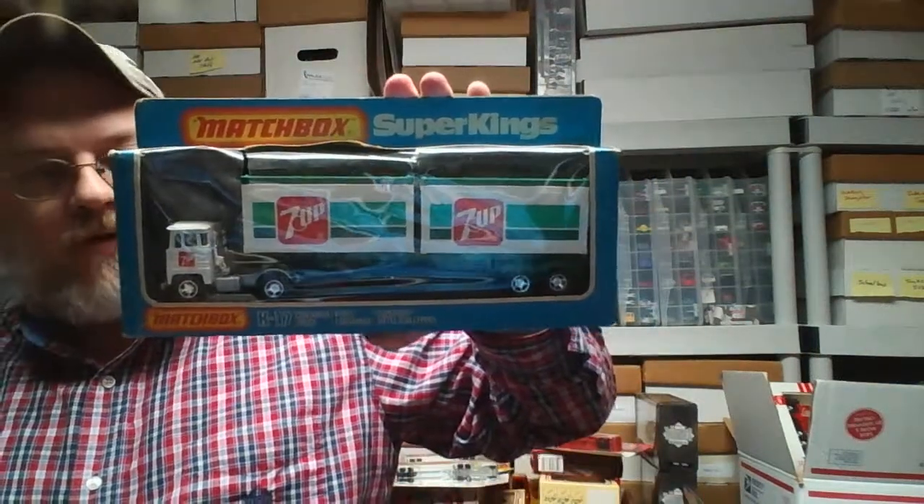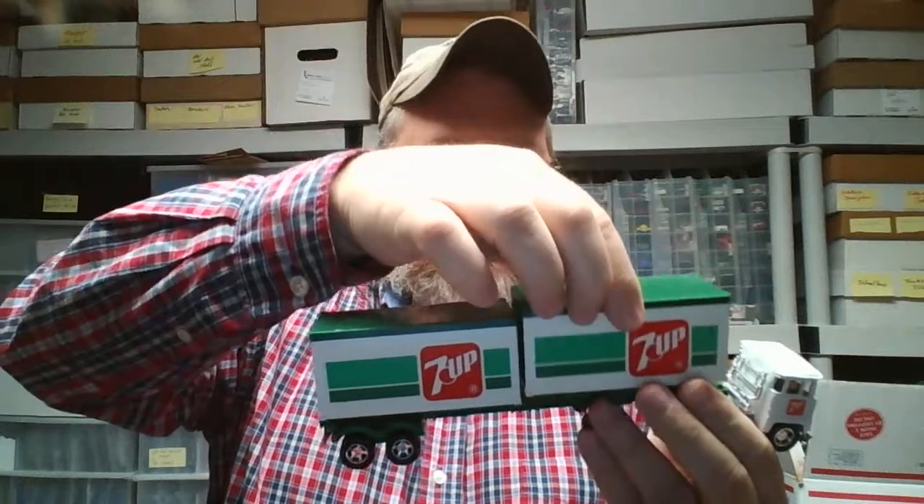Got this Matchbox Super Kings 7-Up truck. This one here has got a really torn-up box. I have a few others in better condition, so we're gonna open one of these up and take a closer look at it. Hopefully you've hung with me through this video — those that tuned out early don't get to see this cool rig unveiled. The cargo boxes come off — let's sit that on there like that — each one opens up in the back.